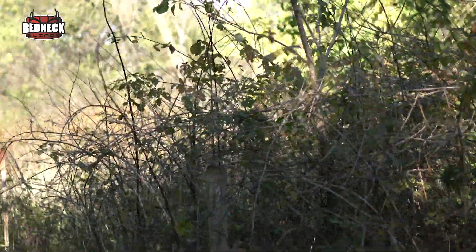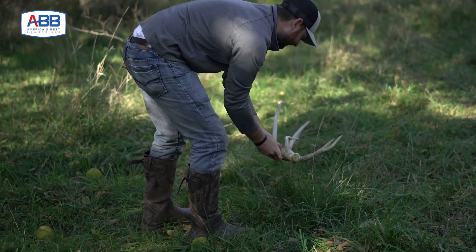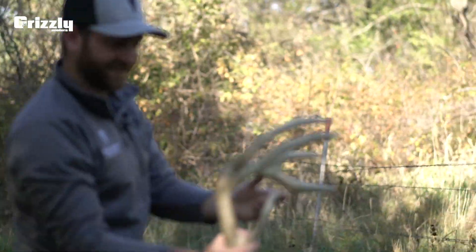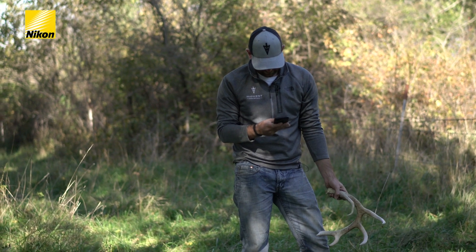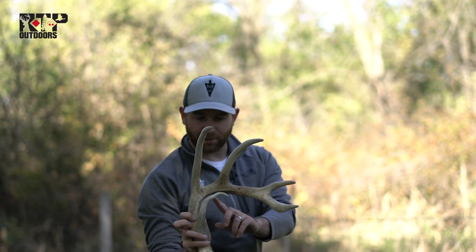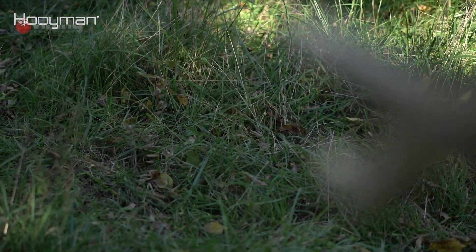There's a good crossing right here where this fence is down. Dude, that's a shed right there — it's got to be. Look at that thing. That's a good shed too, right on this beat down trail. Not a single chew mark on it, discolored obviously, but solid. Look at the mass, look at that brow tine. Nothing like finding sheds on October 22nd. Just buried in this grass right here on this fence crossing.